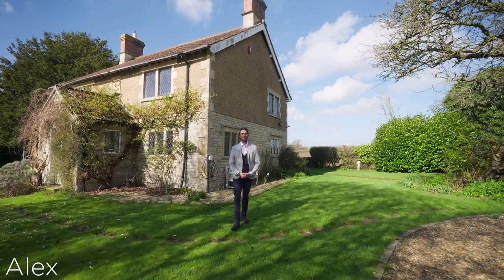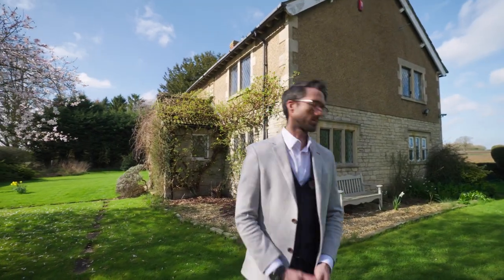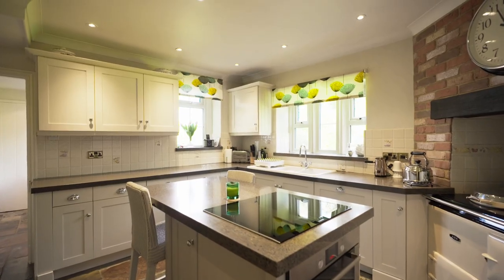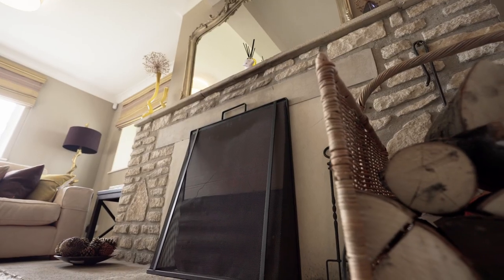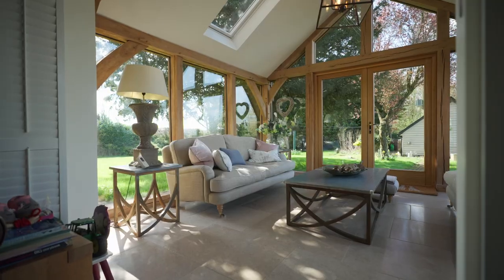Welcome to Downwinds, a beautiful period property built in approximately 1905, fully modernized by the current owners. Downwinds is a stunning detached early 20th century period home which has been beautifully renovated to create an inviting family property. Tall ceilings and a neutral color scheme throughout, as well as a stunning oak framed extension.